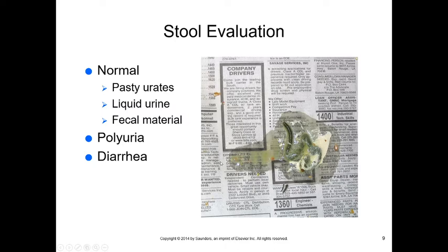Stool evaluation is pretty important. Normal stool has pasty urates (the white material), liquid urine, and fecal material — the tubular greenish-brown portion. All three come out of the cloaca, the opening at the rear of the bird for both the digestive and urinary tracts. Birds can develop polyuria with large amounts of liquid urine, and if the fecal portion isn't tubular, that indicates diarrhea.